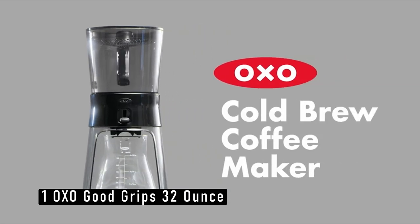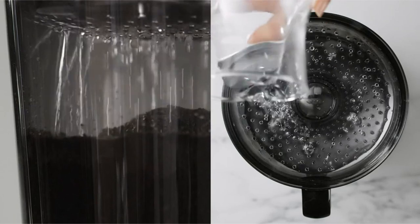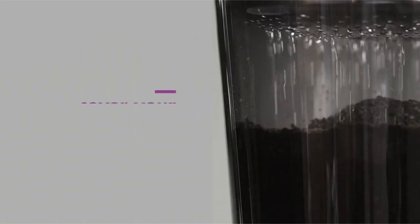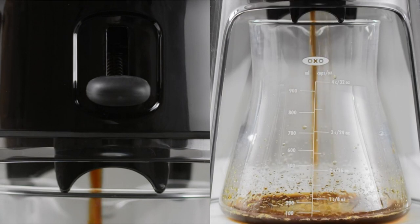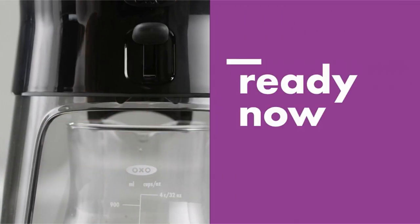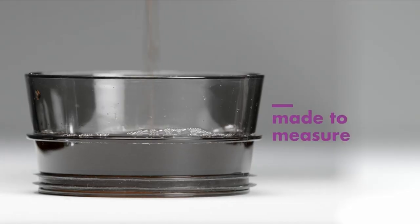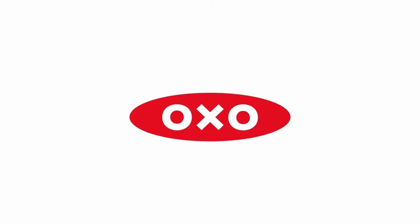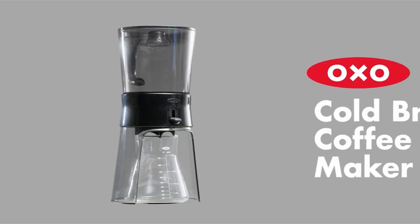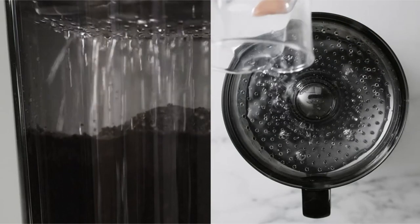Now moving to number 1 is the OXO Good Grips 32 oz. The OXO Good Grips coffee maker employs some novel tools to aid in the cold brew process. The patented Rainmaker coffee extraction lid distributes water evenly over the grounds, ensuring complete saturation. This aids in the reduction of over-extraction and bitterness in your coffee. Our favorite feature is the handy brew release switch, which allows you to have complete control over the pouring of the concentrate once your coffee is ready — no need to skillfully unplug the brewer and aim it into the decanter, as you would with the brewers mentioned above.